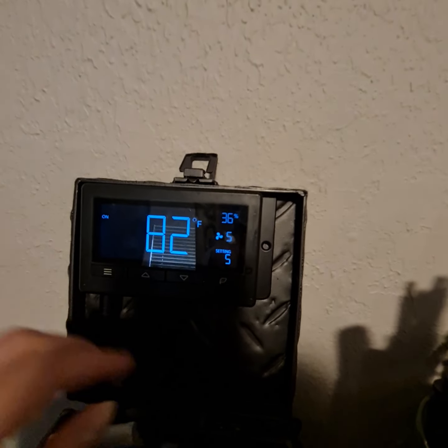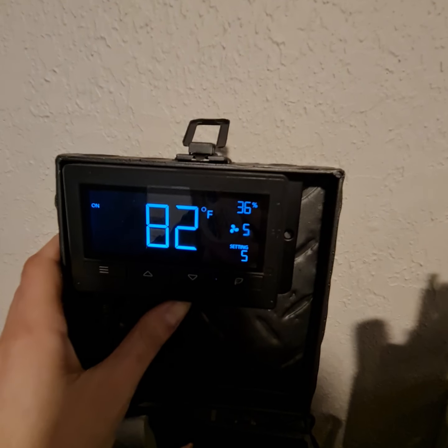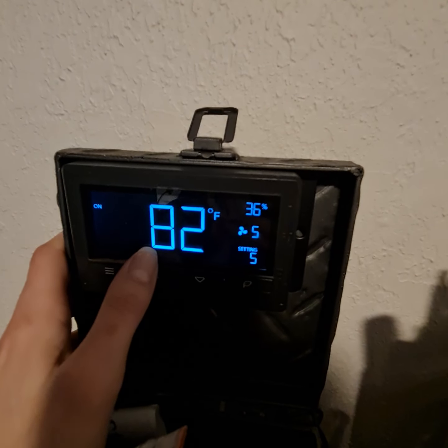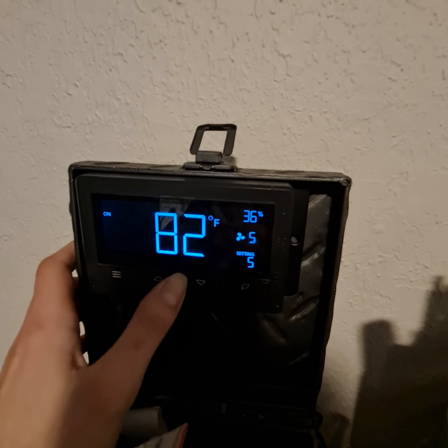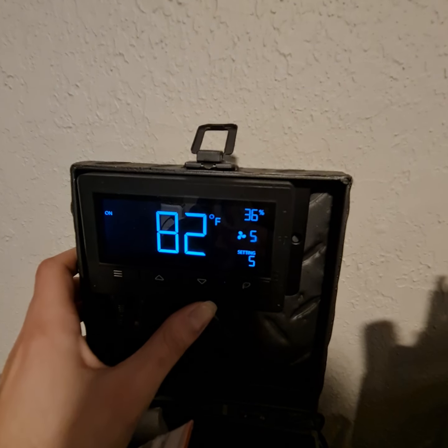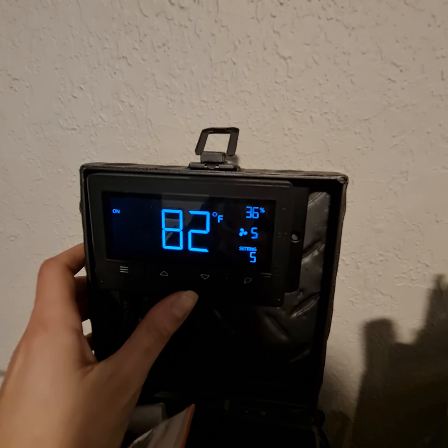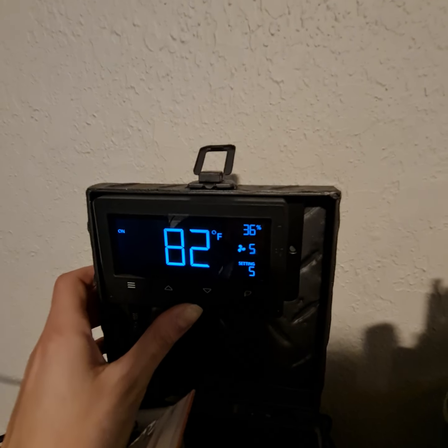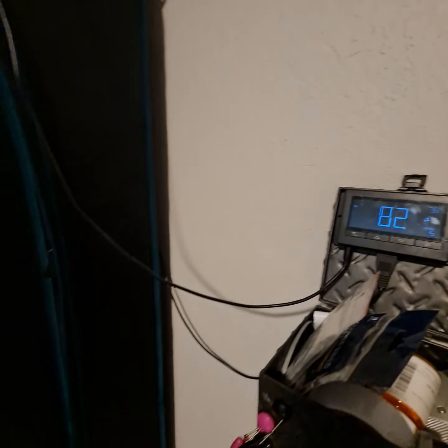I feel like that covers our key factors, but I'm going to give you guys an update on everything else we have going on in the tent so you really get the big picture. I really like this display because it keeps us able to acknowledge what's happening in our tent even without opening it. 82 degrees is a little warm for us — once it hits that, we want to make sure we have a window open. 36% humidity is also much lower than we like.